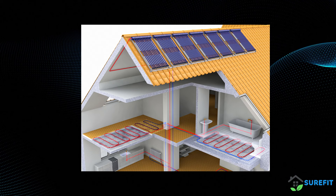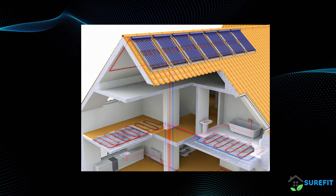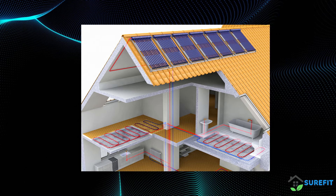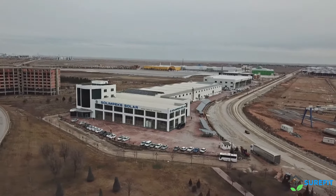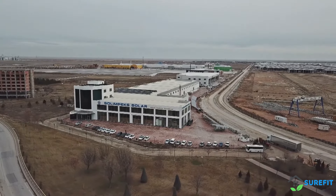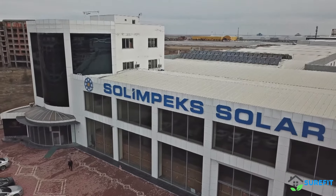Our PVT hybrid panels are perfect for both residential and commercial applications. Whether you're powering a home or running a business, you can reduce your carbon footprint while enjoying significant savings on your energy bills. At Solympex, we are committed to delivering innovative, sustainable solutions for a cleaner future. Discover the power of PVT hybrid panels and join the renewable energy revolution with us today.